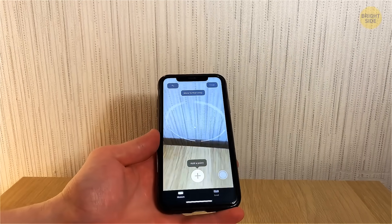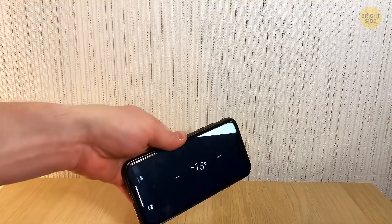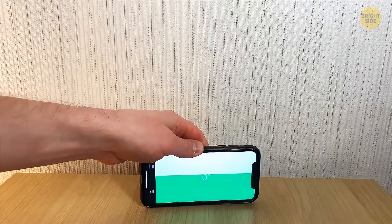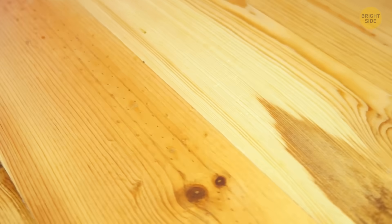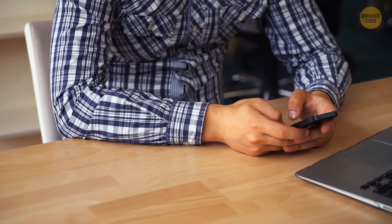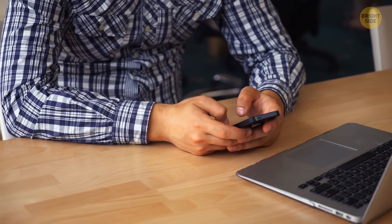The Measure App can also be used as a level. Simply switch over to the Level tab in your app and place your phone on the surface where you want to get a reading. When you get a green screen and a zero reading, your surface is nice and level. It's not so different from the Compass app's Level feature, so you might have had some bad experiences with this feature before. With your new digital toolbox, your iPhone will make you the handiest person in the house.